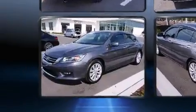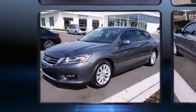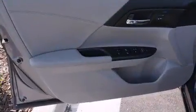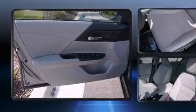Top features include power front seats, delay off headlights, lane departure warning, and the power moonroof opens up the cabin to the natural environment. Premium sound drives seven speakers, providing you and your passengers a sensational audio experience.